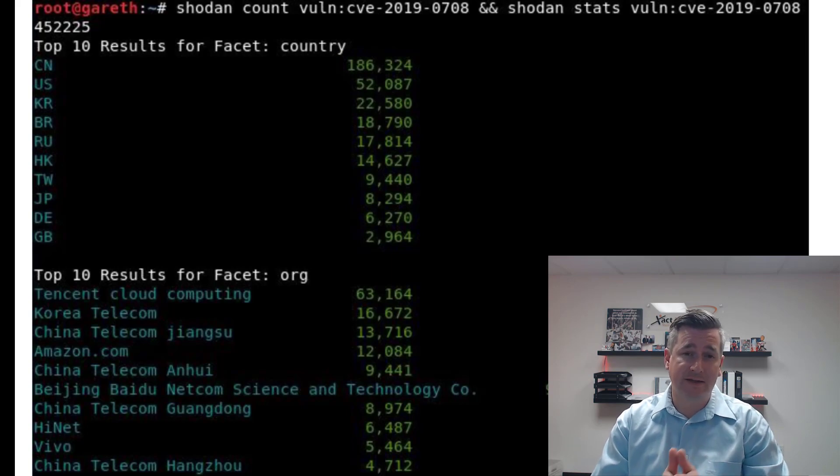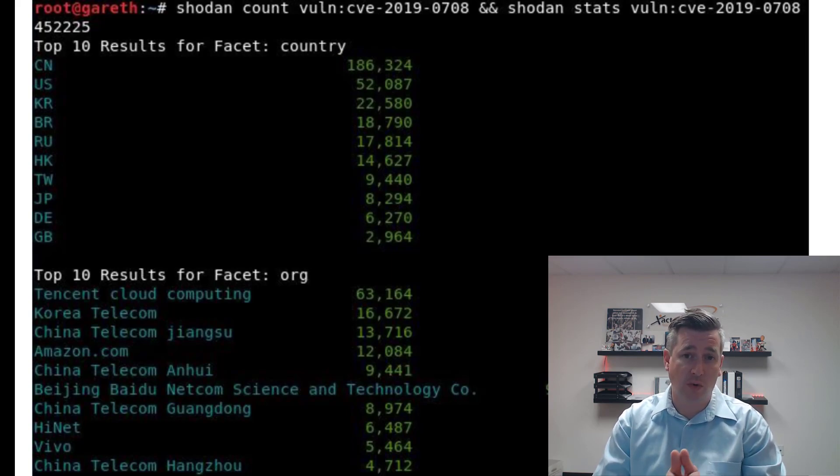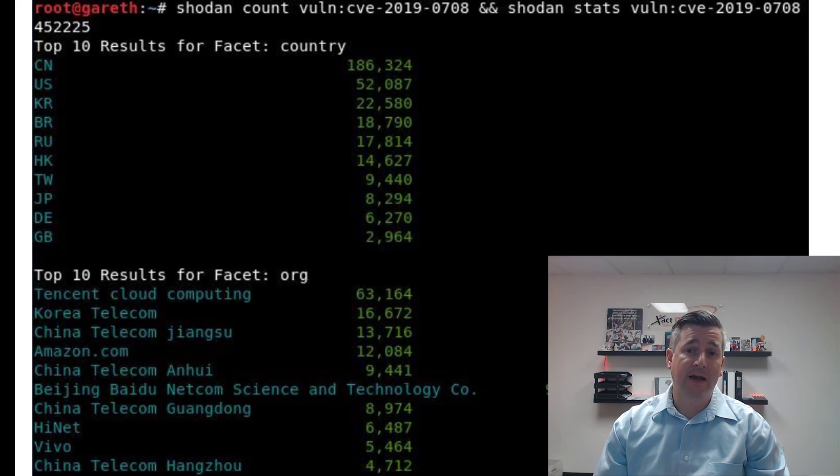They don't target specific companies or individuals at the outset. They just target machines that are available and have the vulnerabilities they need to get inside a network. Once they're in, then they figure out who they're dealing with. Up on my screen are a couple of vulnerabilities I want to highlight.